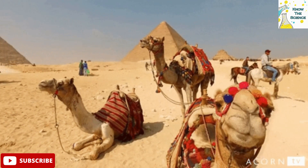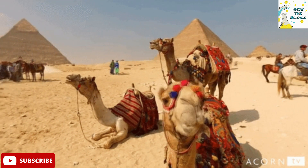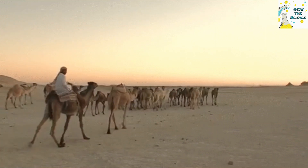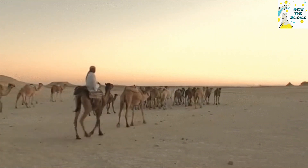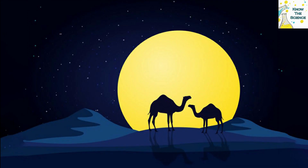The camel's humps also help the animal regulate its body temperature, an important feature in the desert where temperatures can be extremely high during the day and drop drastically at night. By concentrating fatty tissue in humps on their backs, camels are able to minimize heat insulation throughout the rest of their body during the day when the temperature is high and their body temperature rises. Then, at night, the extra heat dissipates through the rest of the camel's body so that their body temperature is not too low when the temperature is cooler.